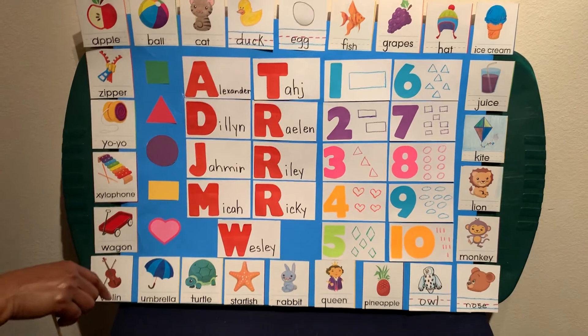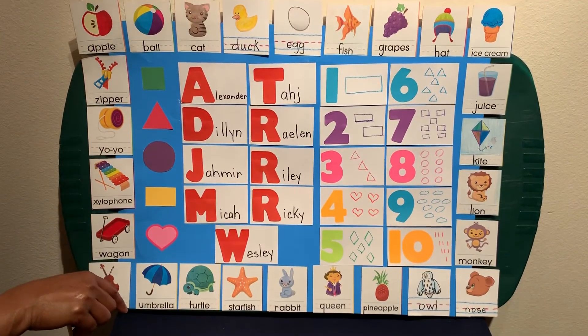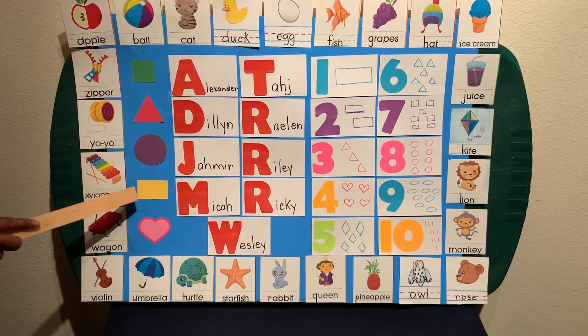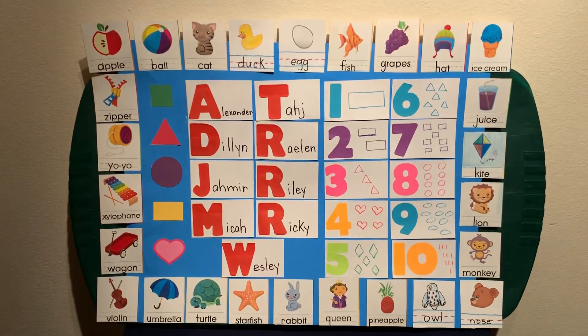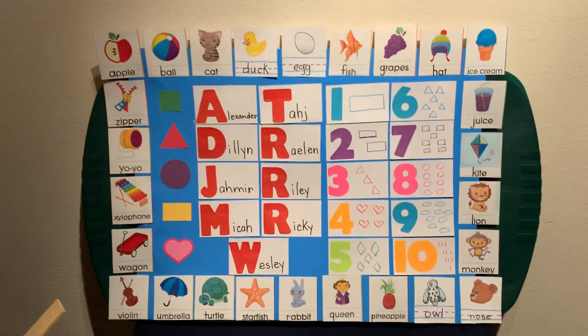Did you all get it? I want you to continue to go over your alphabets, shapes, and your numbers every day. We miss you guys. Be safe. We'll see y'all soon.